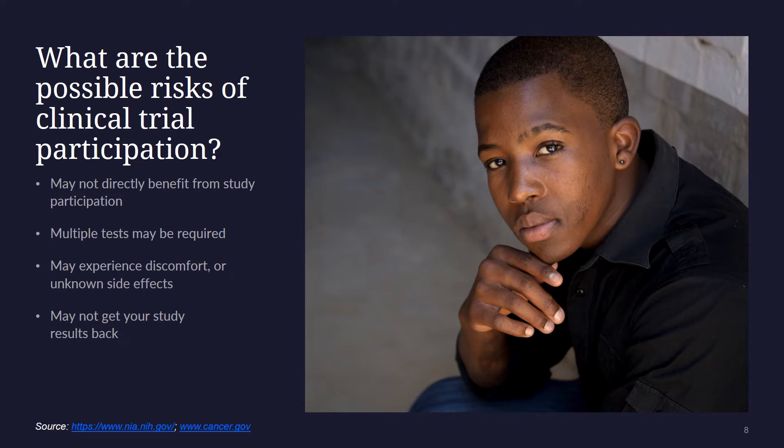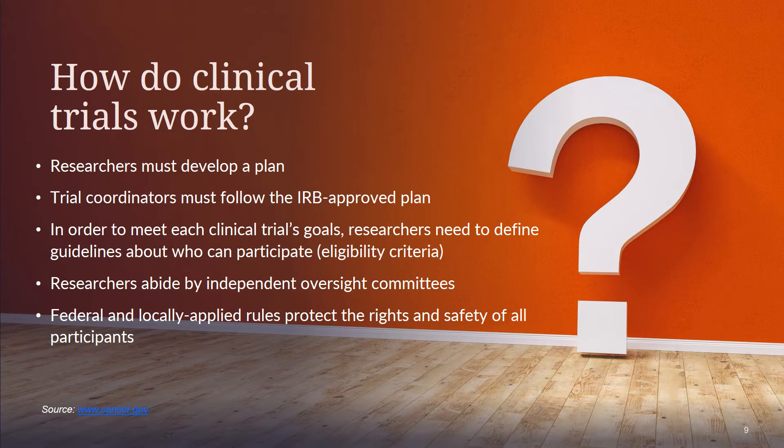Remember, a member of the research team will explain the study and answer any questions you might have. The specific risks associated with a research protocol are described in detail in the informed consent document, which participants are asked to consider and sign before participating in research. The goal of a clinical trial is to determine if these treatment, prevention, and behavior approaches are safe and effective. We do so by following an approved plan known as a protocol. A protocol is a plan that explains how the trial will work, what will be done during the trial, and why. Key information in a protocol includes the purpose of the study, who can participate, how many patients will participate, what tests patients will get and how often, and what type of data will be collected. To make sure that participants are safe, researchers are required to follow strict rules. These rules are enforced by the federal government.